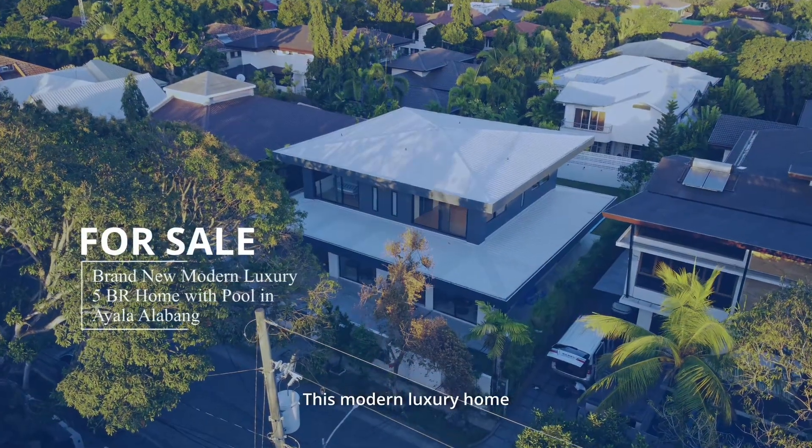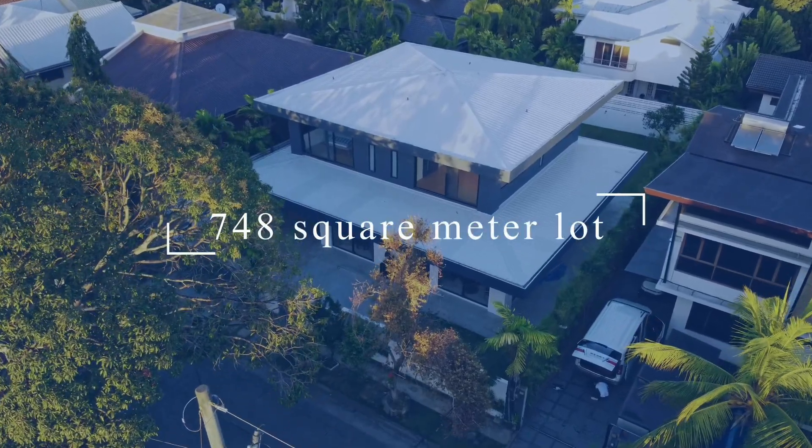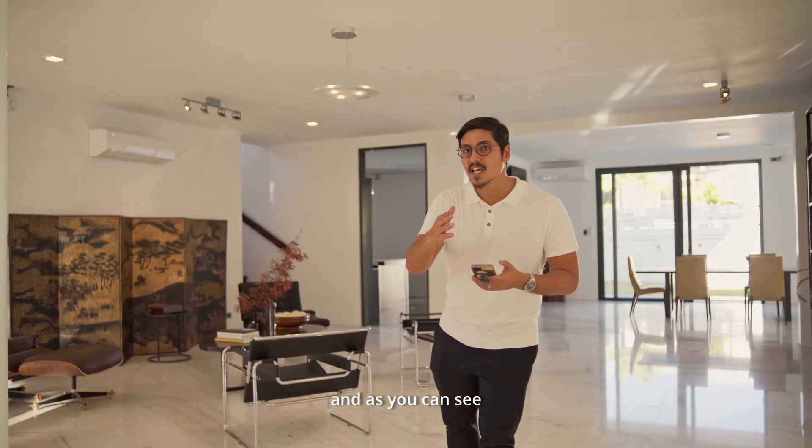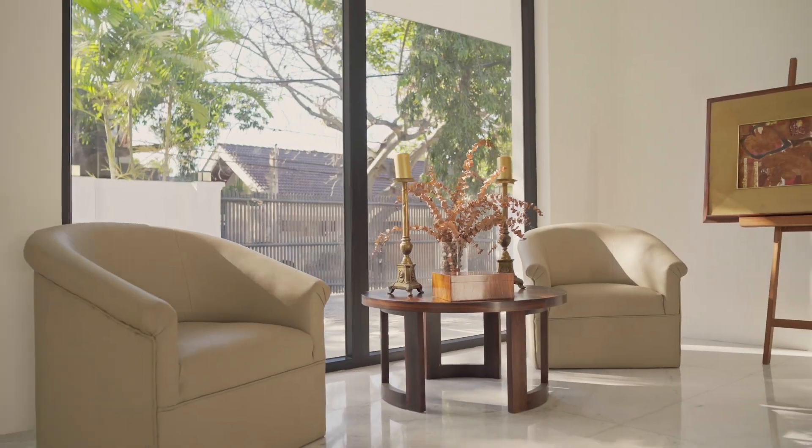This modern luxury home sits on a 748 square meter lot. And as you can see, as you enter the house, you have this very vast and grand living area.